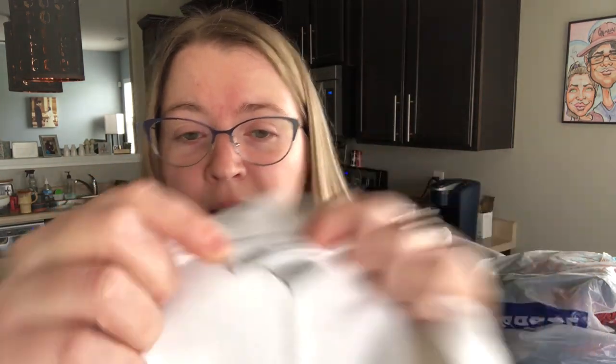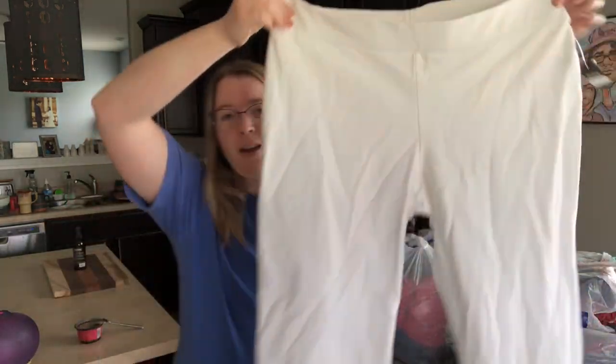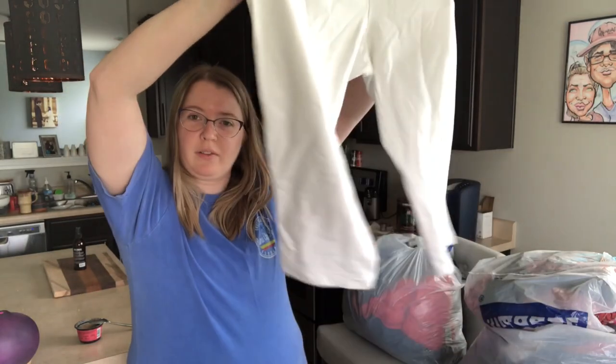This is a pair of women's J.Jill Pure Jill — this is the line — and these are called the Slim Leg Crop Pant, size petite large. They are white, so a perfect color for the season. Great condition. I'm thinking maybe $15 to $18 for those.